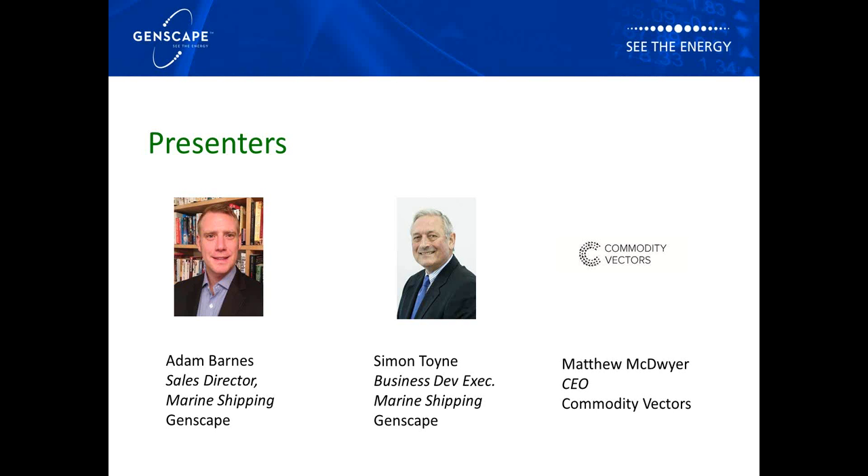The Genscape team utilises patented technologies and proprietary algorithms to provide accurate and timely data on capacities, flow and utilisation for all major energy commodities — including power, natural gas, oil, NGL and petrochemicals. Most recently, we've moved into the maritime space. Today we will explain and demonstrate the distinct advantages of Genscape's maritime vessel tracking capabilities, and Matthew will be introducing Commodity Vectors' exciting new and unique global LNG monitor.